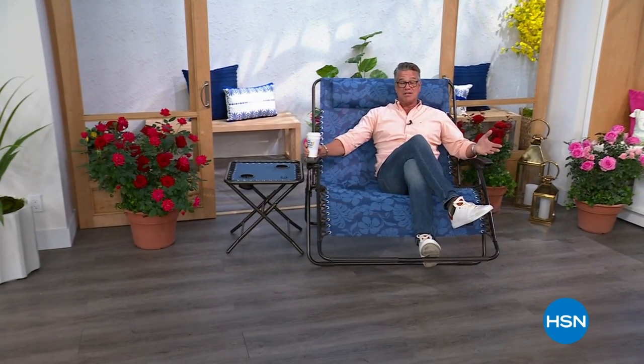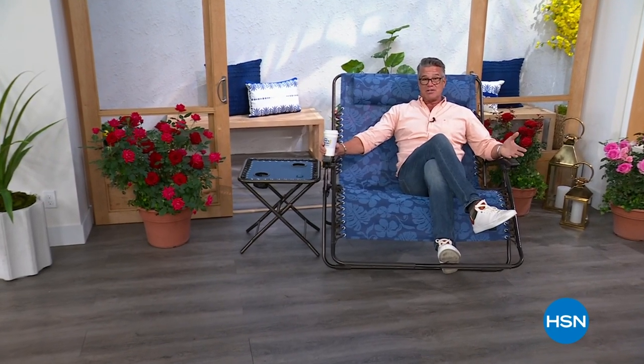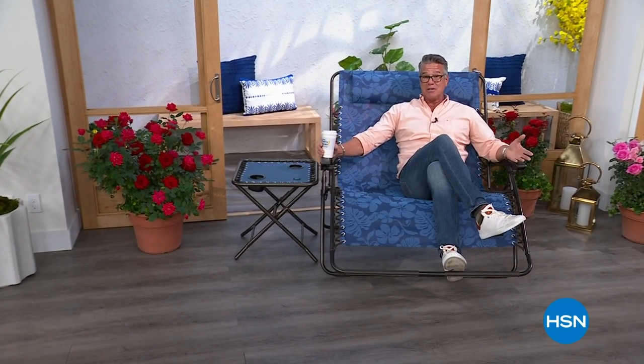Hey everybody, good morning to you. My name's Guy. Our show is called Now That's Clever. We got a great show. I know you're looking and you're like, why is he sitting in that big giant comfy chair? Well, I had to mention it. This is our brand new anti-gravity chair. Look at the size of this thing. It is unbelievable, unbelievably comfortable. We're down to our final quantities. I think every host has bought one in the last day and a half since we launched these again. If you want to get one, we have them available. I absolutely love it.